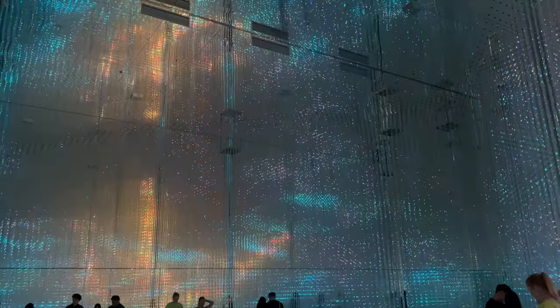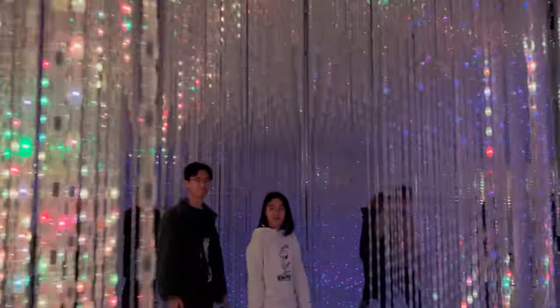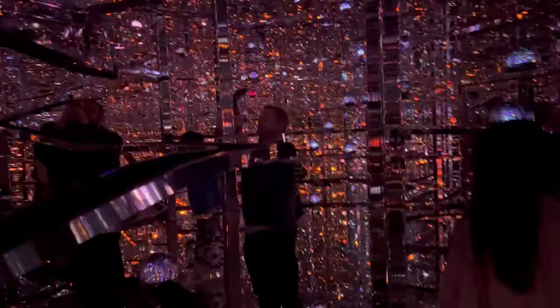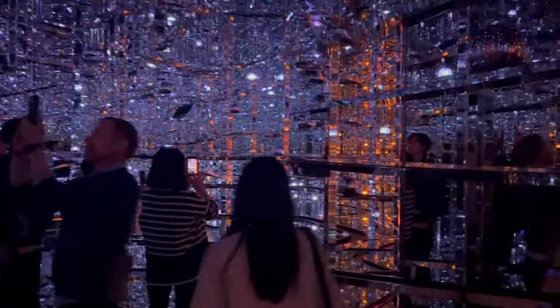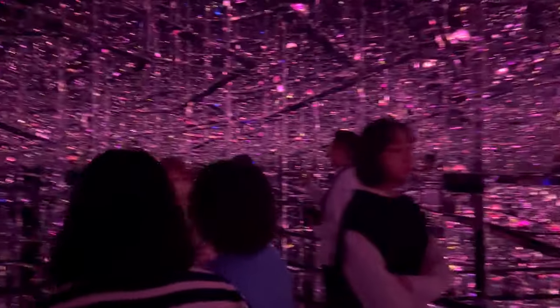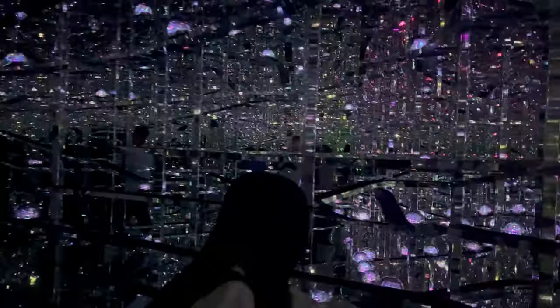One of the major exhibits you'll encounter here is the Forest of Resonating Lamps. Picture this: a room filled with countless hanging lamps, each one glowing in a mesmerizing array of colors. As you meander through, your presence triggers a chain reaction. The lamps around you start to flicker and change color, creating a ripple of light that cascades throughout the room. It's as though the forest is responding to your presence, echoing your movements with a symphony of light.